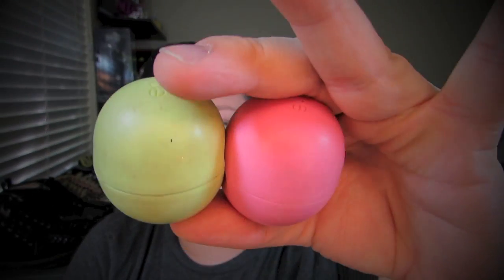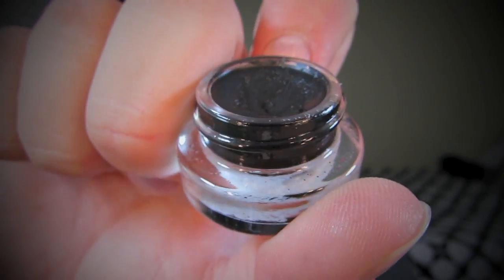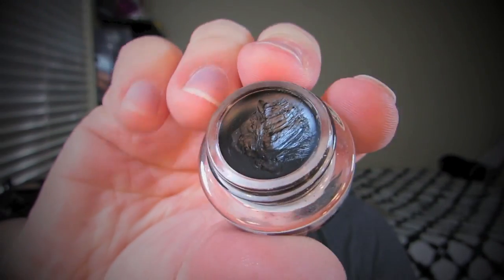Next I have the EOS lip balms — I know I'm probably super late on these, but I just jumped on the bandwagon. They're super cute, smell really nice, and look like little balls. I also want to mention a gel liner in the color Blackest Black — it's the most amazing gel liner I've ever seen, super black, very pigmented, and I've been told it's very comparable to MAC.